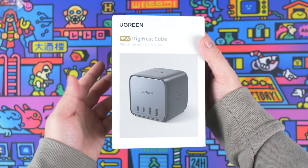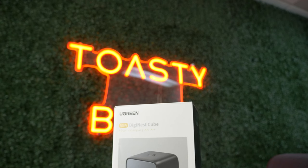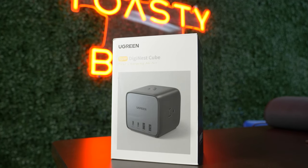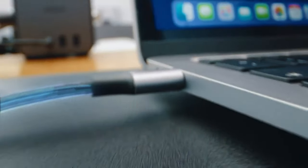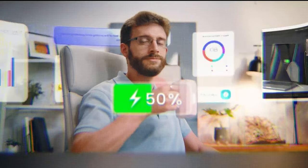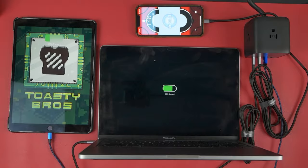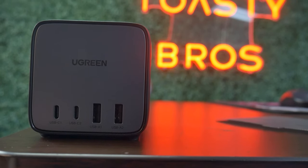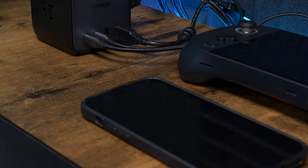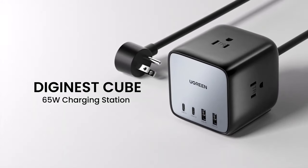Today's video is brought to you by Ugreen and their Nexode 65-watt 7-in-1 charging station. With three AC outlets, two USB-C, and two USB-A ports, it powers up to seven devices at the same time, making organizing your workstation easier than ever. Powered by a GAN2 chip, it delivers 65 watts of high-speed power — enough to fully charge a 13-inch MacBook Air M2 in under an hour and a half. The compact three-sided design is suitable for home, office, and travel. Check the link in the description for more info or to grab a Ugreen Nexode charging station today.